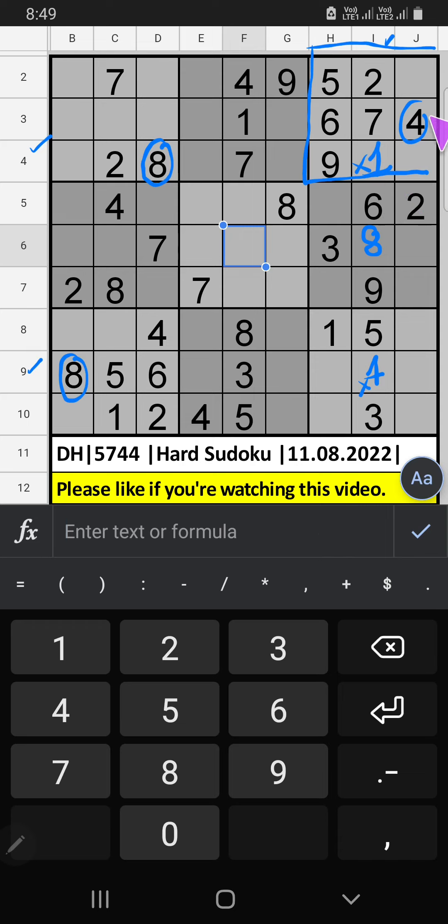3rd row, 2 numbers are remaining: 3 and 8. In the 4th row, we already have 8, so 8 can't come in this cell. 8 is gone from here, then 3 is here.